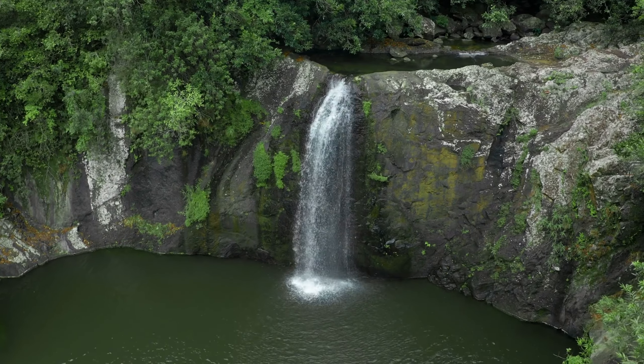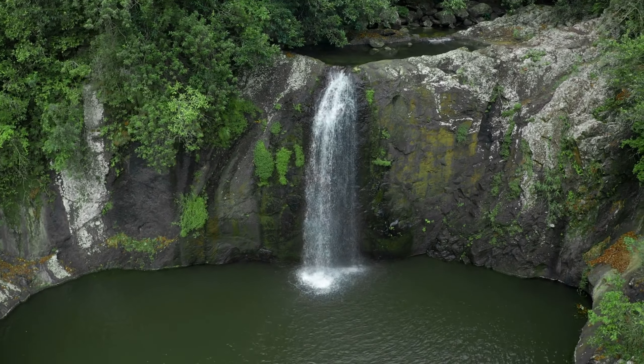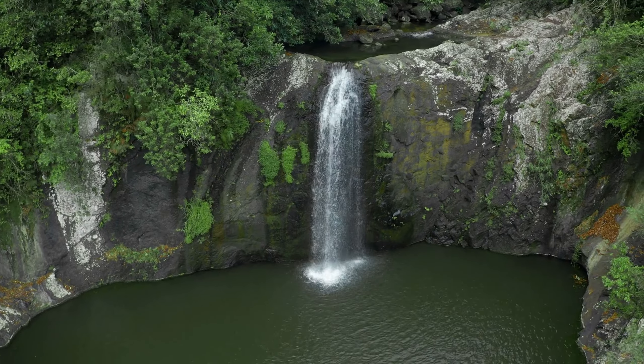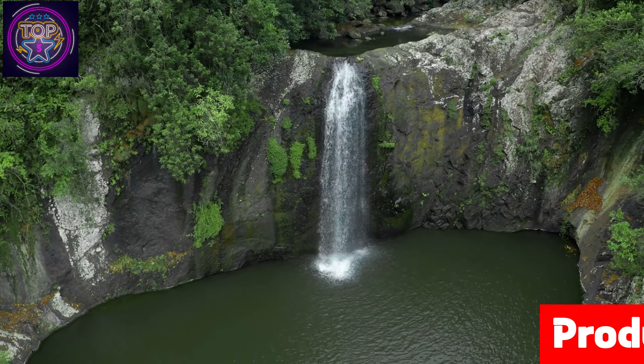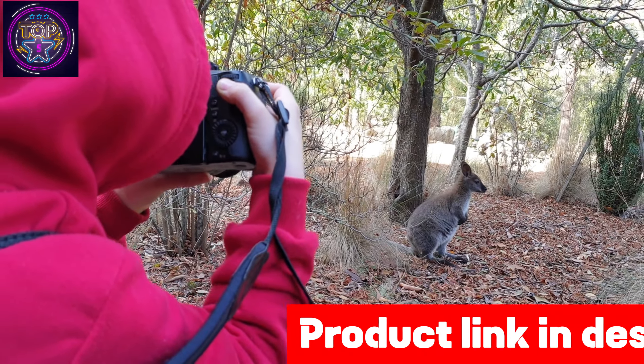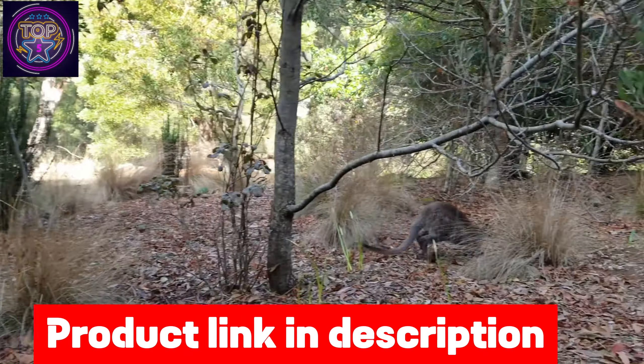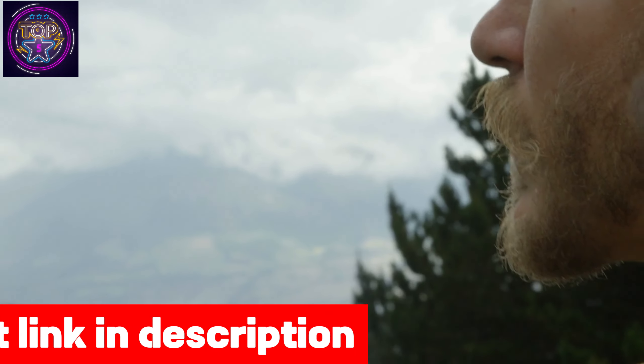The best trail camera is not just about capturing stunning images of wildlife but also serves as a security measure for your property. Evolving from their roots in wildlife observation, these devices have become indispensable tools for monitoring property, detecting trespassers, and providing vital evidence in criminal investigations. With advancements like stealthy night vision and AI-powered recognition, trail cameras have emerged as cutting-edge security solutions.